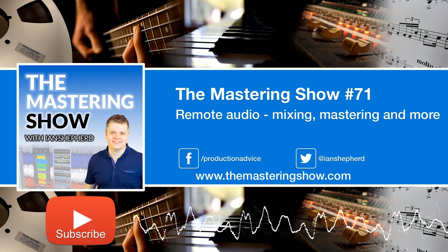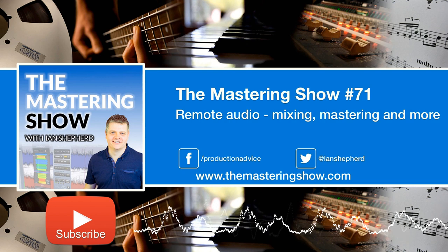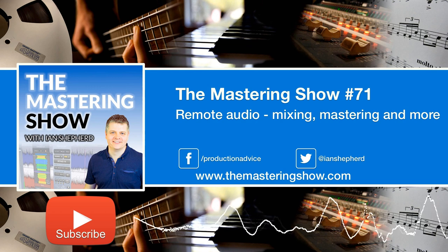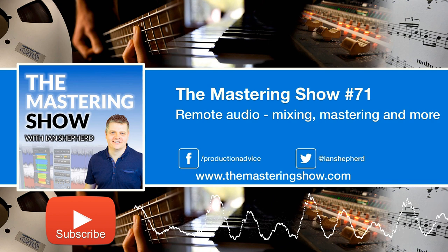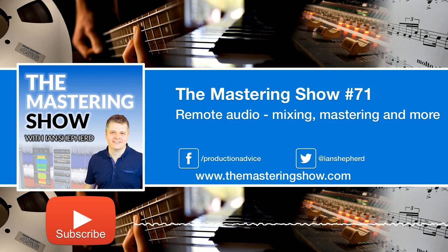In this episode, I want to share some ways that maybe you can overcome that by using the technology available to us to work remotely. I'm lucky — I'm working remotely for almost all the mastering I do these days anyway, so the virus hasn't had a great deal of impact on my workload. The good news is that remote collaboration on audio projects is possible, and I'm going to share ideas to help you work remotely directly with your clients.